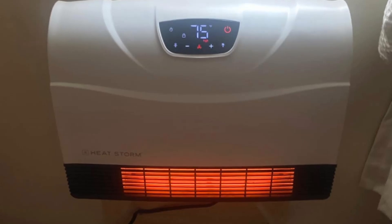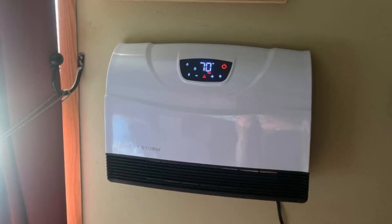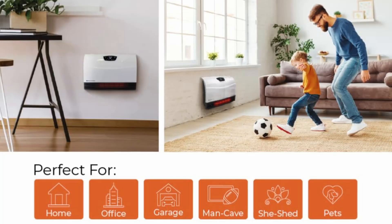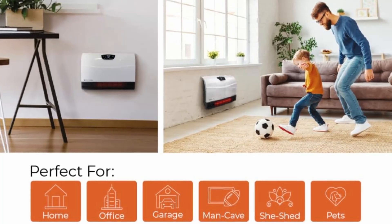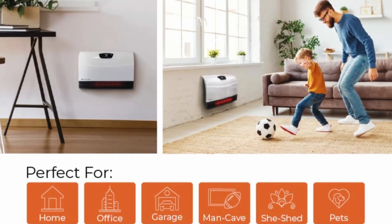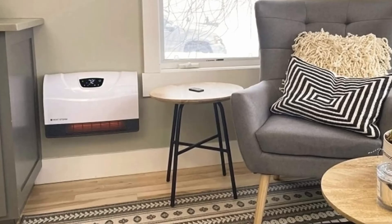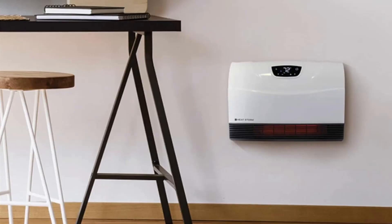This 1500-watt wall-mounted heater offers convenience, efficiency, and smart control, making it an excellent choice for small-to-medium-sized spaces like bedrooms, offices, and kitchens. Let's dive into why this heater has become a top pick for those seeking comfort and style without compromising floor space.